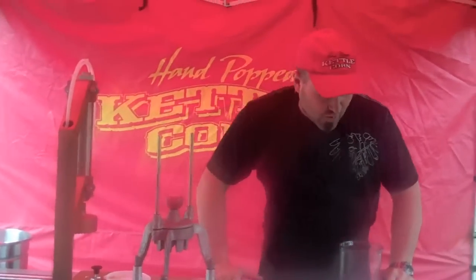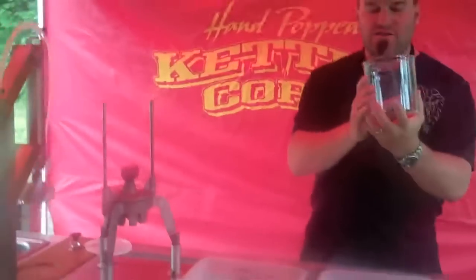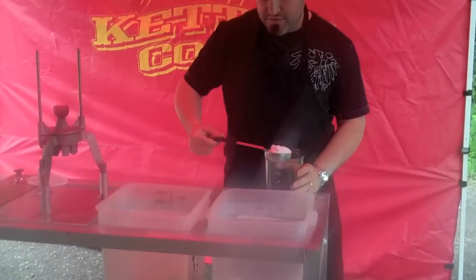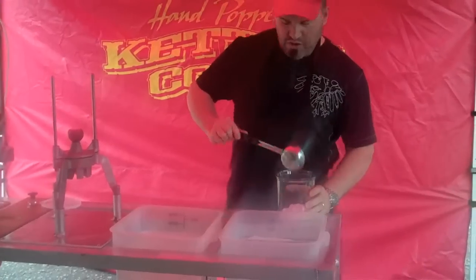So I'm going to show you a little bit about how this works. First off, we've got our little 34 ounce crock that we have clear. We've got our scoops — I think it's like a four ounce scoop of sugar — we're going to put in there.